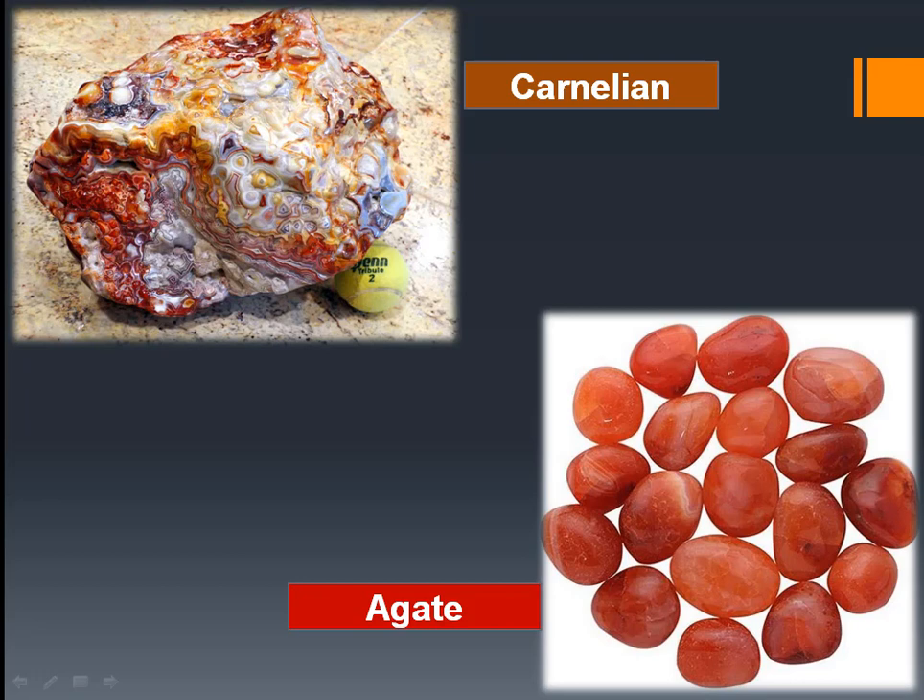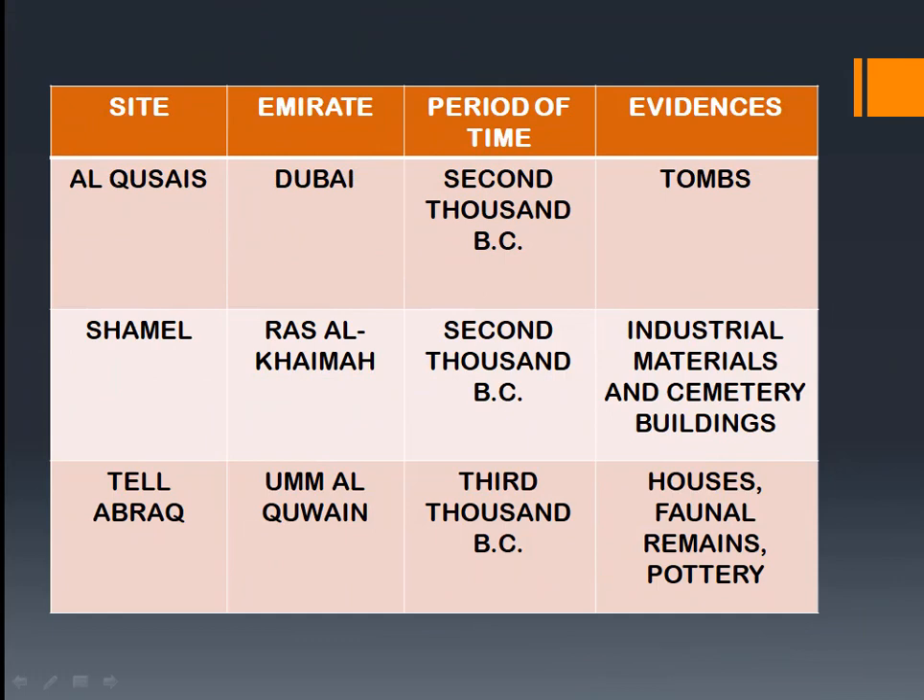In summary, this chapter covers the first archaeological sites in Dubai, Ras al-Khaimah, and Umm al-Quwain Emirates — Al Qusais, Shamal, and Tel Abrek respectively. If you have any further doubts, post them in the comment section below and try to answer the exercises given at the back of the textbook.